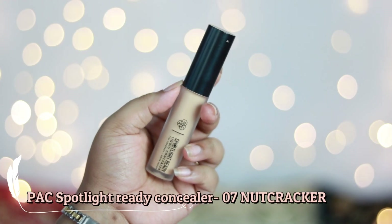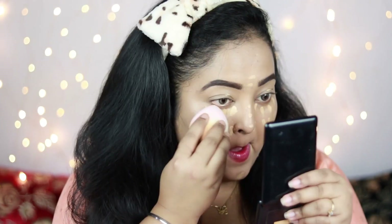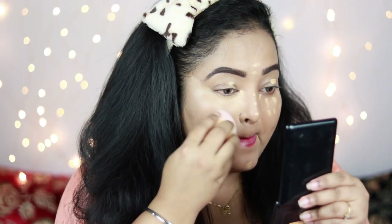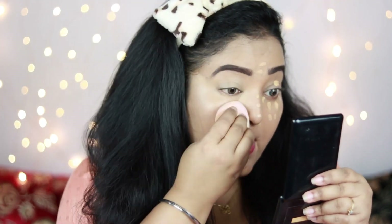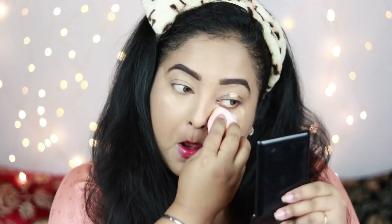Now I'm taking my PAC Spotlight Ready Concealer in the shade Nutcracker and applying it under my eyes, on my eyelids, and on my nose, then blending it with the same sponge. This is my all-time favorite concealer because it sets so well, gives my face an uplifted look, and it's completely smudge-proof and budge-proof. For this festive season, if you want a really long-lasting concealer, this is for you.